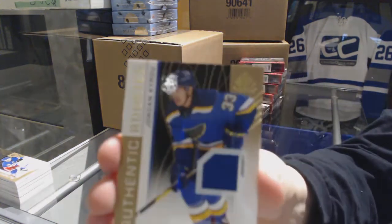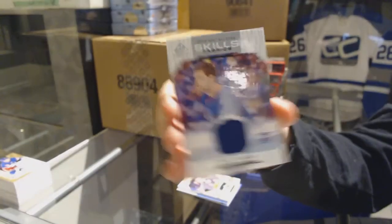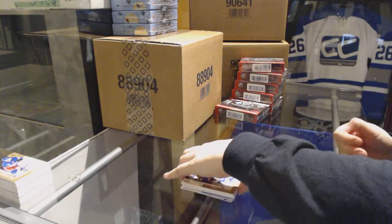Jersey numbered to 2499, Jordan Cairo for the St. Louis Blues, and a John Tavares New York Islanders All-Star Skills Fabrics jersey.